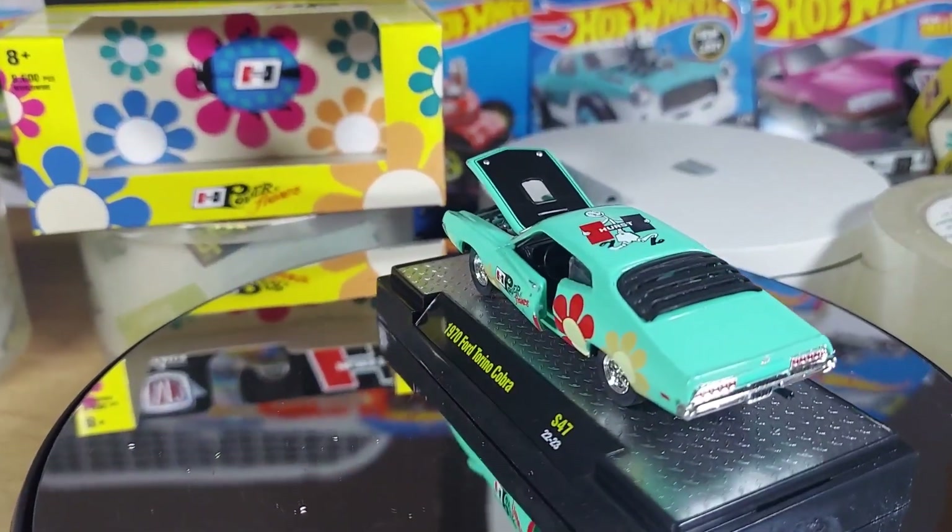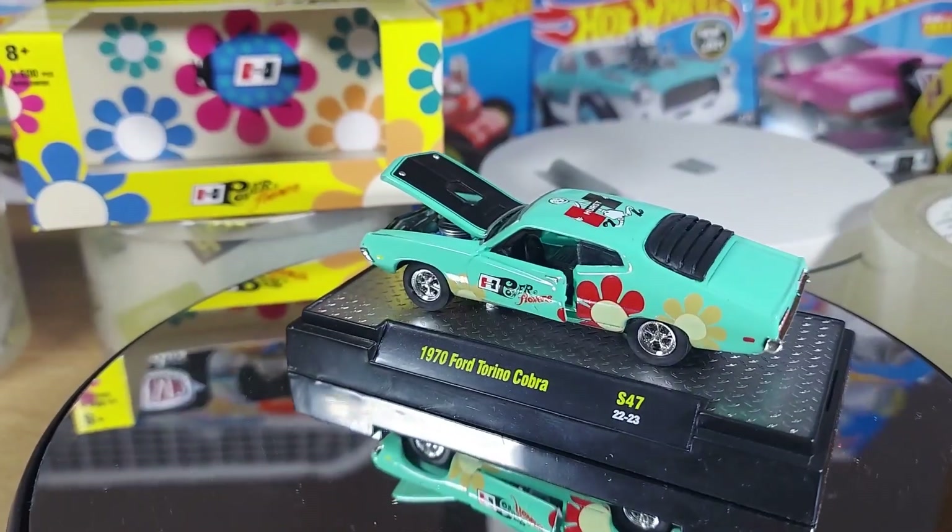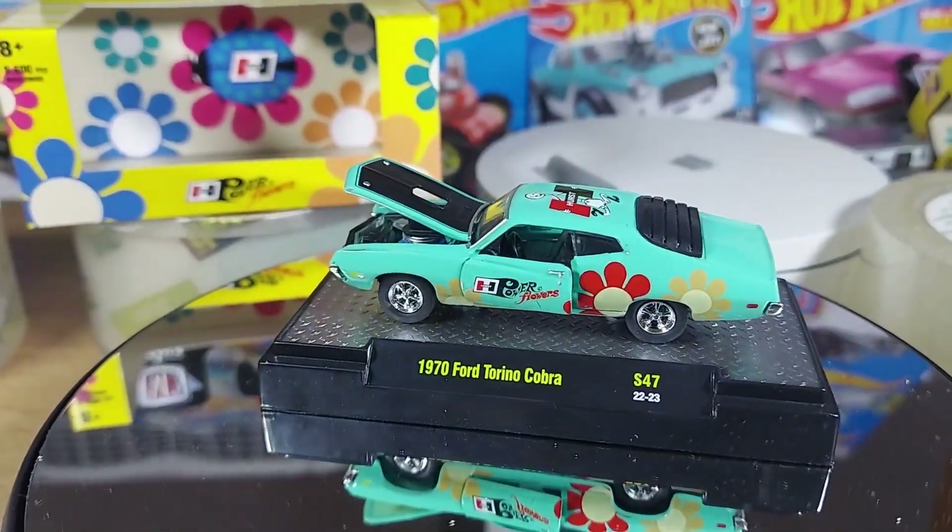Alright guys, here we go. What do we got for you here? More flower power. 1974 Torino Cobra.